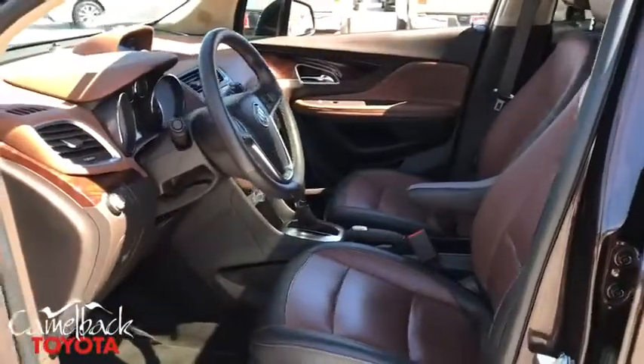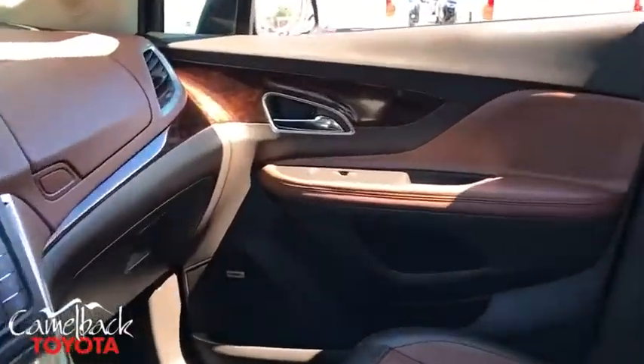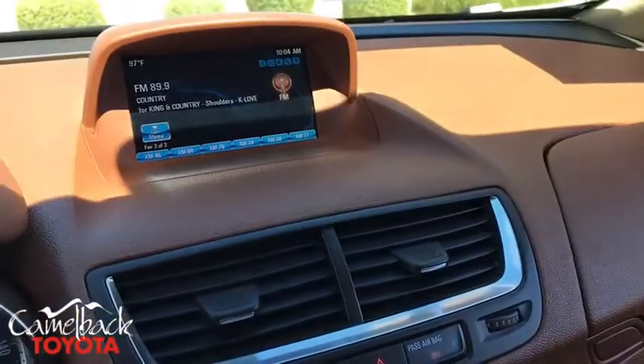CD player, security system, compass, power windows, heated steering wheel, rear window defroster, trip computer, heated front driver and passenger seats.